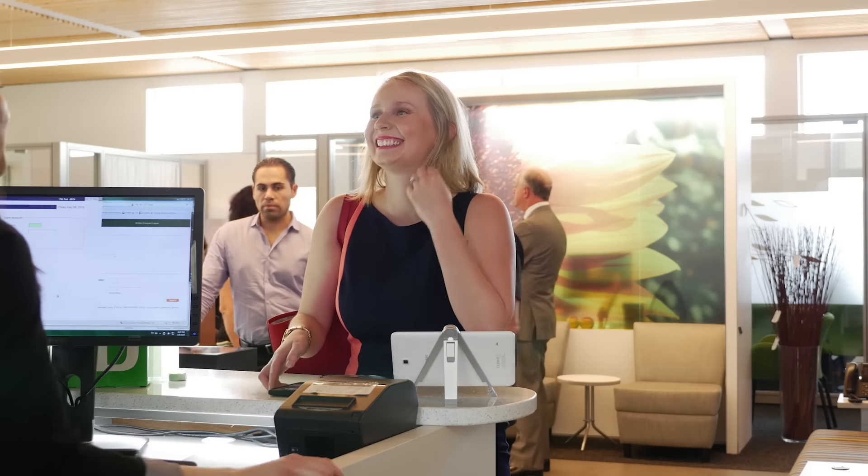I loved it, especially the selfie part. They just know what I want and what I need, and when I go up to a teller they greet me with my name. It's not a cold transaction. Our customers tell us they want us to know them and help them, and this actual experience is all about that.